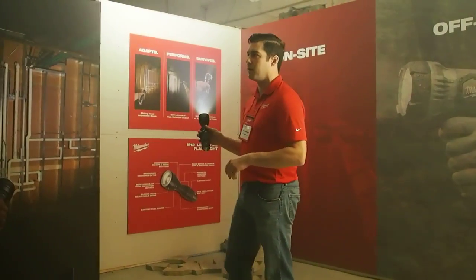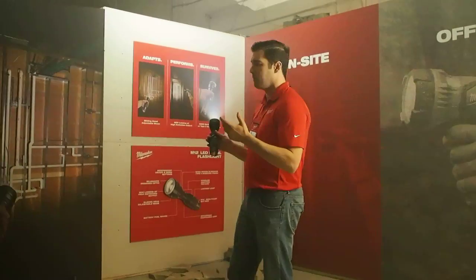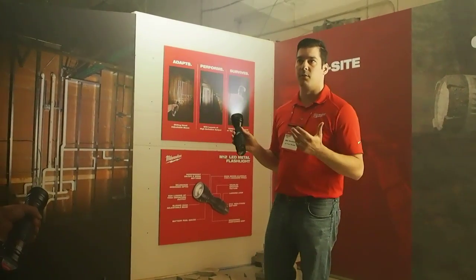It's eight times stronger than the standard M12 work light that a lot of you probably know and have used. And it's over ten times stronger than anything that any of our competitors are kicking out from a simple flashlight perspective.